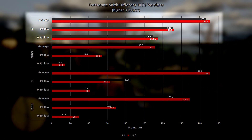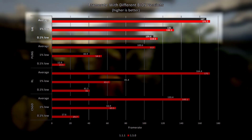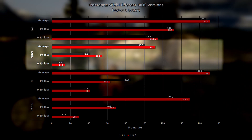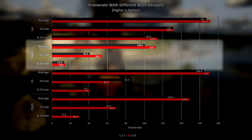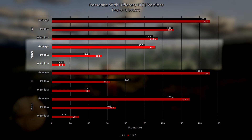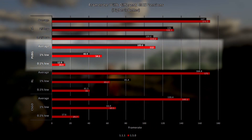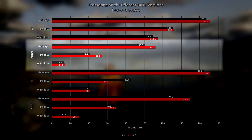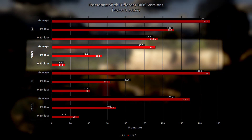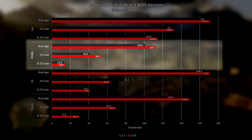League of Legends sees a marginal improvement using the latest BIOS when compared to the oldest one. In PUBG, the frame rate was once again both increased on average and made more stable by the update to the BIOS, with the average being increased by over 11% and the 1% low being increased by over 32%.